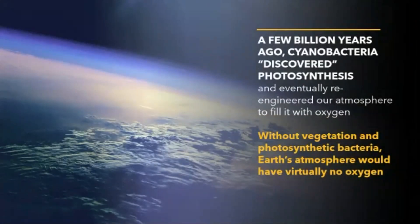Billions of years ago, cyanobacteria — this humble bacteria — figured out an incredible invention. The cyanobacteria discovered photosynthesis and they were able to harness sunlight to extract energy, and in the process create oxygen. Today, oxygen fills our atmosphere to 20% by volume. Without plants and without photosynthetic bacteria, there would be virtually no oxygen in our atmosphere, yet we humans require oxygen to survive.